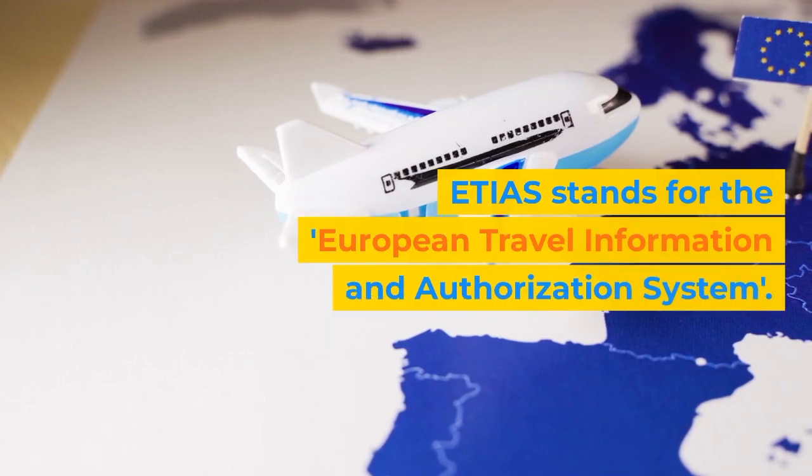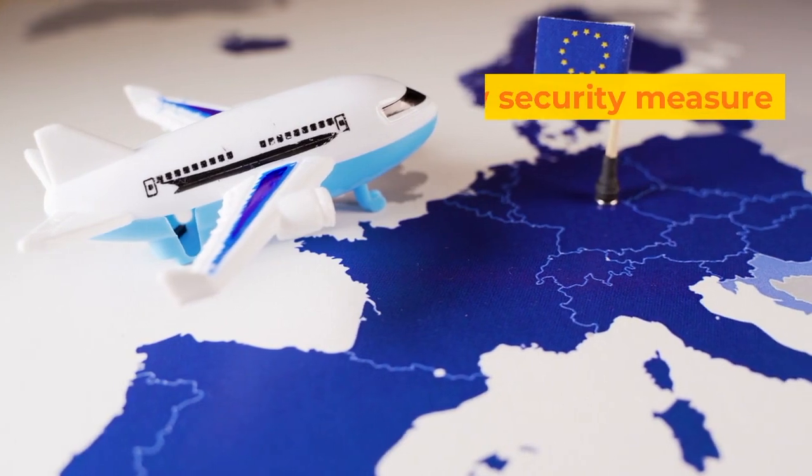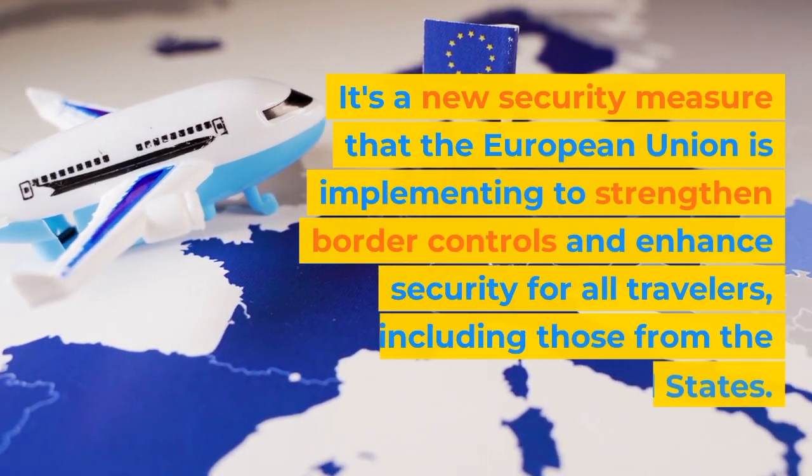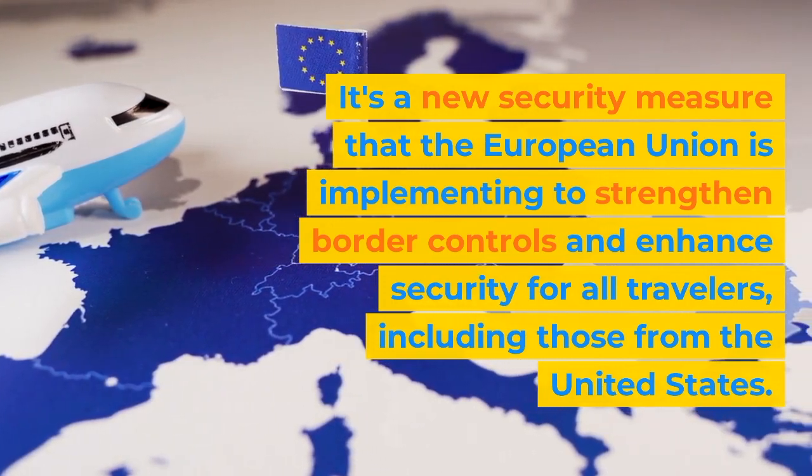ETIAS stands for the European Travel Information and Authorization System. It's a new security measure that the European Union is implementing to strengthen border controls and enhance security for all travelers, including those from the United States.